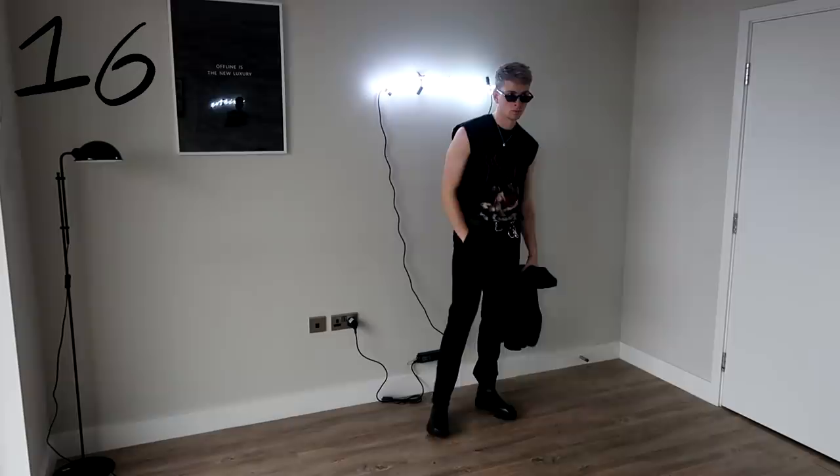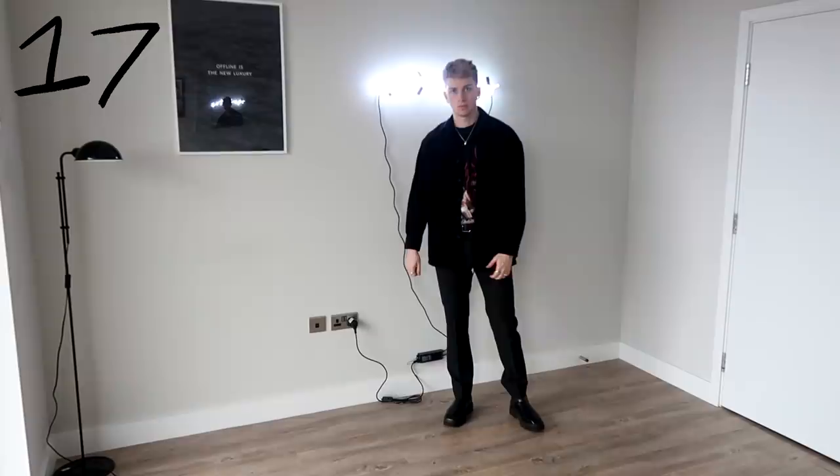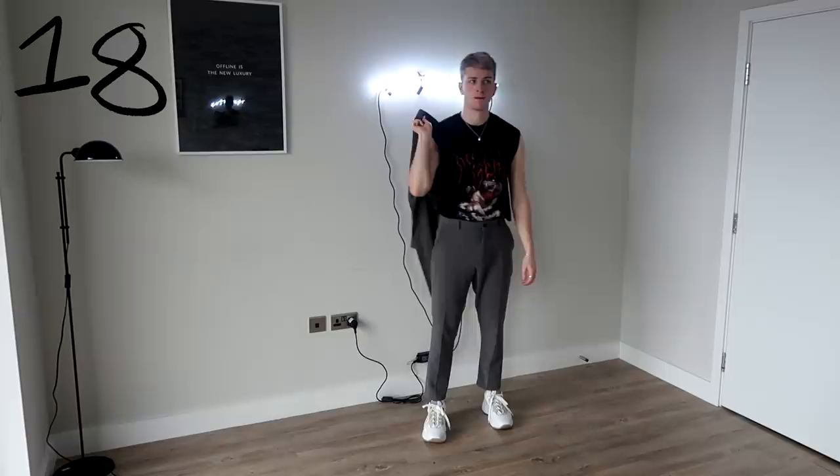You can change it up by keeping the smart trousers on but pairing them with an over-shirt of any kind, as long as it matches or complements the colours on the t-shirt. You can also pair it with grey — you don't just have to stick to a black suit, you can wear any coloured suit. That leads me nicely into my next set of looks, all done with grey smart trousers.